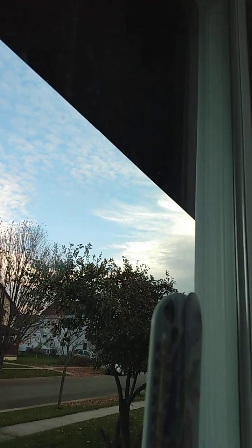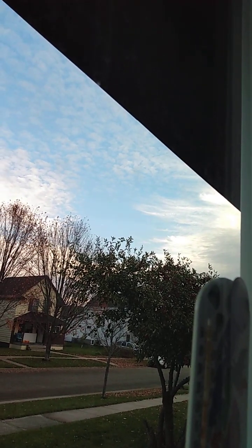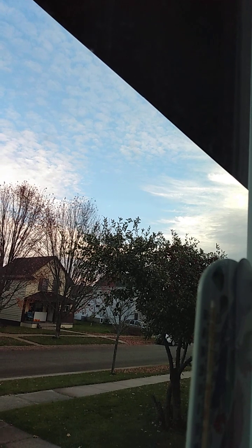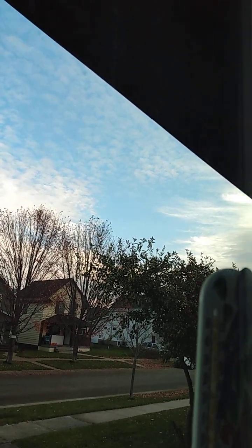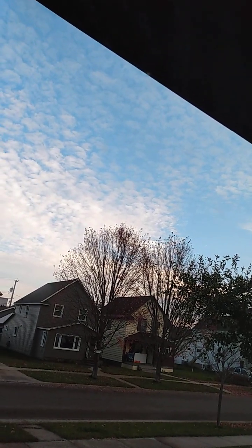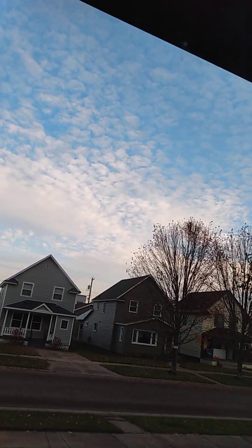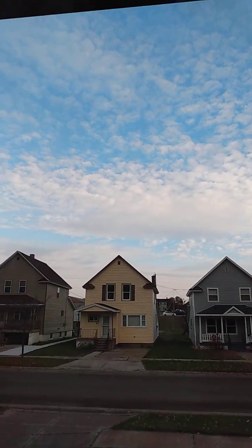That looks kind of interesting over there, but that means going to another window. We'll have to go check it out, then we'll go wrap around to the sun side and check that out. My mind is starting to develop a theory about our dome system based on a video I saw this morning.